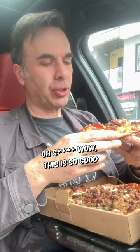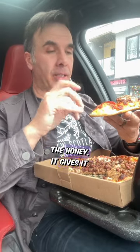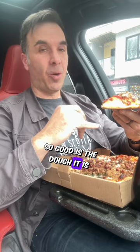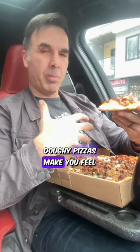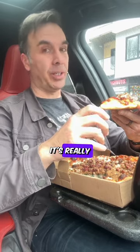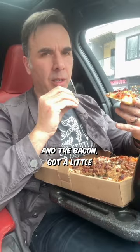Oh, this is so good. You can actually pick up the honey — it gives it a little bit of sweetness. The cheese is actually a combination of two different cheeses. One of the key components of what makes this pizza so good is the dough. It is a secret recipe. A lot of heavy, thick, doughy pizzas make you feel kind of bloated, and this one's designed in a way that it doesn't do that. It's really good. You're getting the sweetness from the honey and the saltiness of the beef and the pepperoni. And the bacon — got a little bit of a crisp to it.